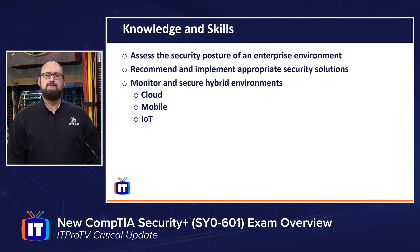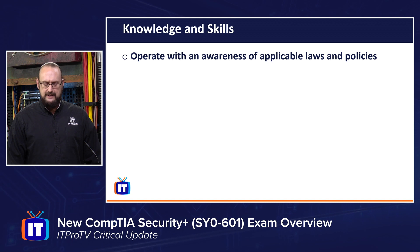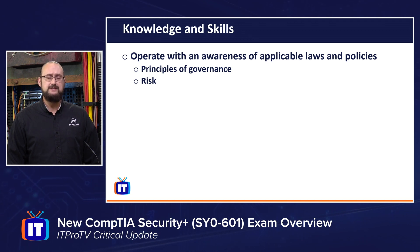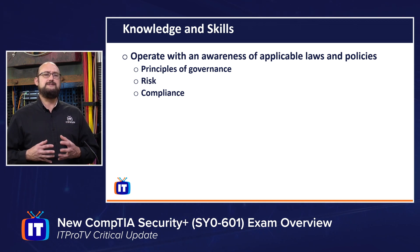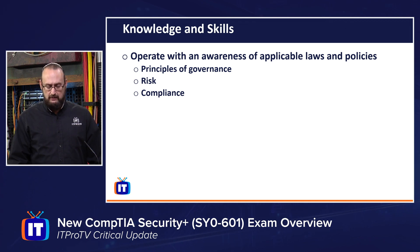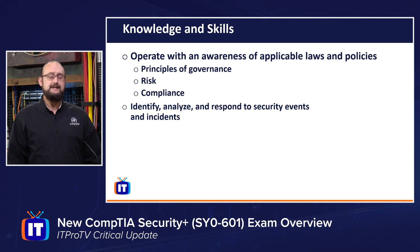That's not the only thing you'll validate when you pass the Security Plus exam. You'll also validate skills like operating with an awareness of applicable laws and policies. Specifically, when it comes to the principles of governance, risk management, and risk assessments — we'll talk and discuss those concepts and validate those skills when you pass this exam. And finally, when it comes to compliance standards, there is a big requirement in cybersecurity today for security professionals to be aware of these areas. Other skills include analyzing, identifying, and responding to security incidents and events.